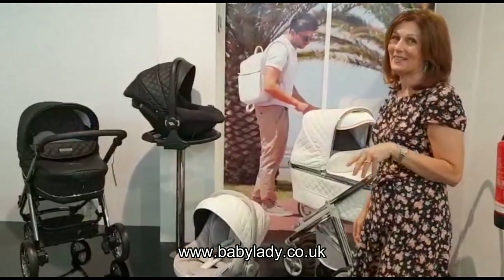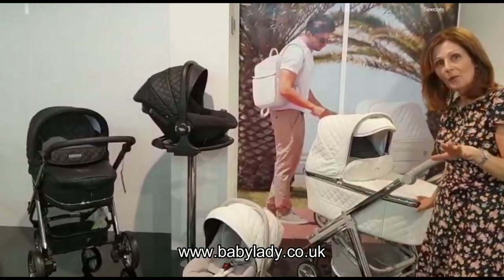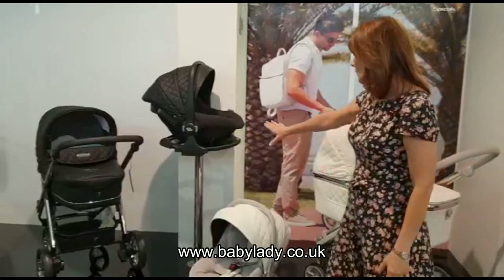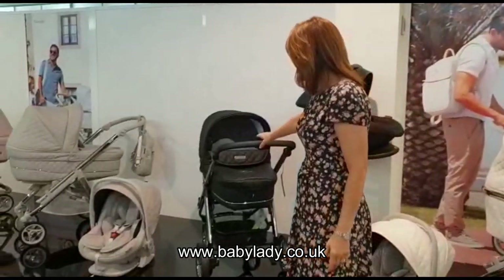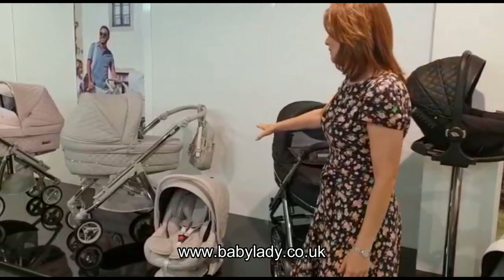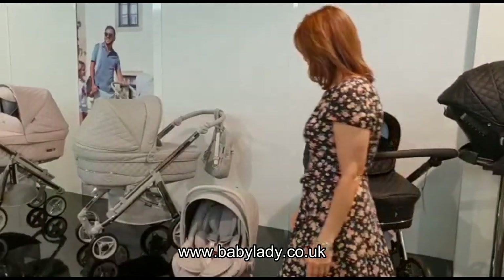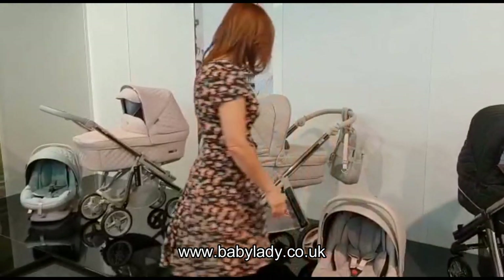So obviously the white — really popular, always a lovely color. The new black is quite new for this season, so if you like something a bit darker. The grey — I love the grey, one of my personal favorites. I think it's timeless, it looks so elegant; you really can't go wrong with grey, and just the detailing.